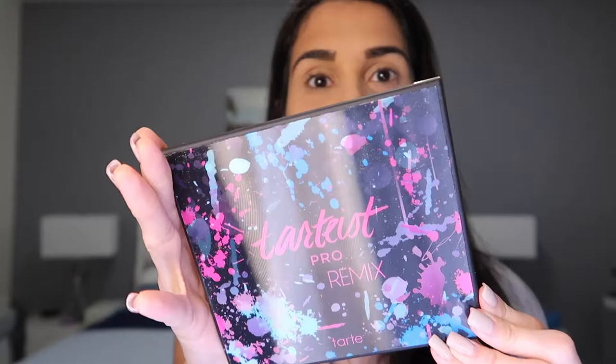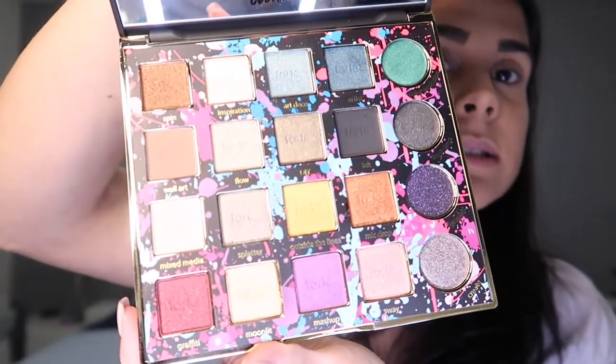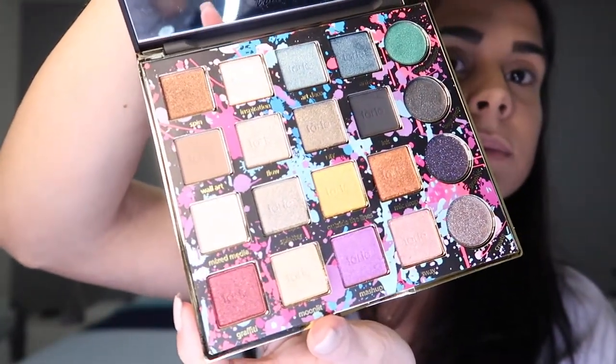Look at this packaging — it's holographic or something, it changes when you move it. Comment below if you know the name of this type of packaging. It's really heavy so I don't think it's for travel, but it's a great palette for your collection. It has a huge mirror, only three mattes, and the rest are shimmers and pressed glitters. Really really pretty.